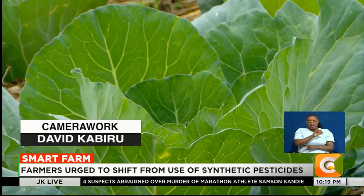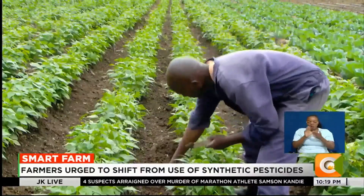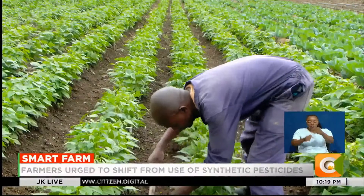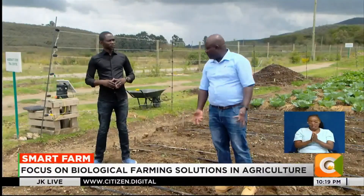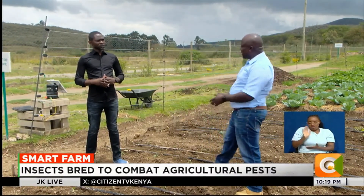As farmers transition from synthetic pesticides to biological methods, the journey towards safer, more sustainable agriculture continues. With the right knowledge and resources, farmers can harness nature's potential, leading to healthier crops and improved livelihoods. Dennis Oteno, Smart Farm.